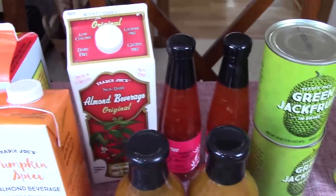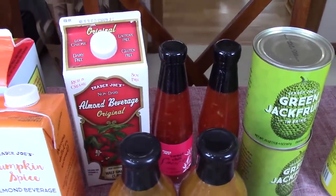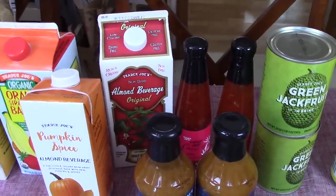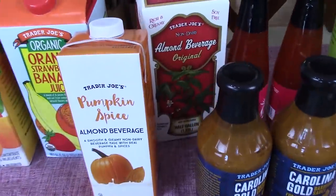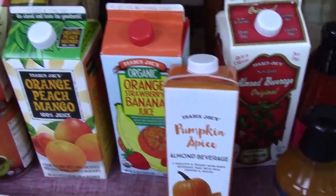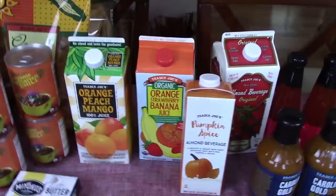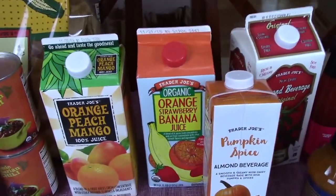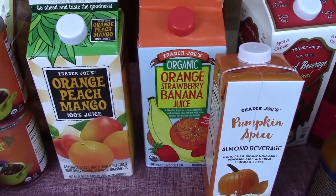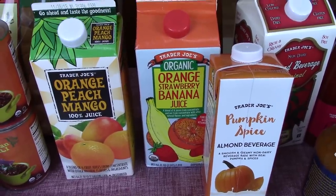Almond Breeze — just one almond milk. Sometimes we prefer almond over soy, but most of the time soy. This pumpkin spice almond beverage just looked good, so I thought we'd try that. They didn't have the apple juice that the baby likes so much, so this time we got orange peach mango and orange strawberry banana.